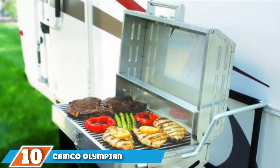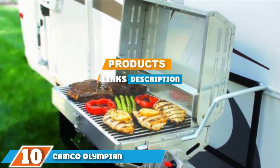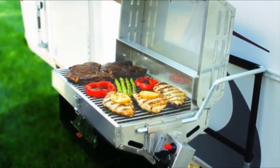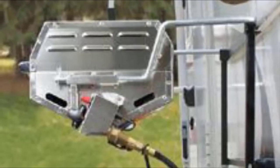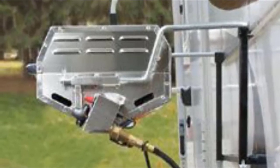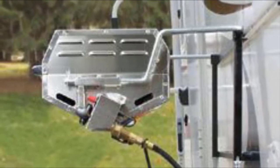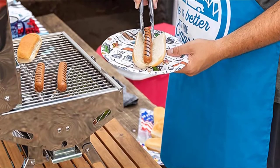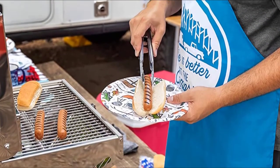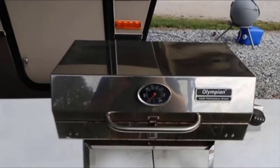At the 10th position of our list, we have the Camco Olympian Stainless Steel Portable RV Grill. What's a camping trip without a good, old-fashioned barbecue? In terms of RV supplies, this is one which many owners take a lot of care over choosing. This barbecue from Camco provides you with 180 square inches of cooking space — plenty of room for more than a few burgers and sausages. You have lots of runtime too; the Piezo Electric Spark Starter will last for 20,000 starts, so you can keep grilling for a long time to come.